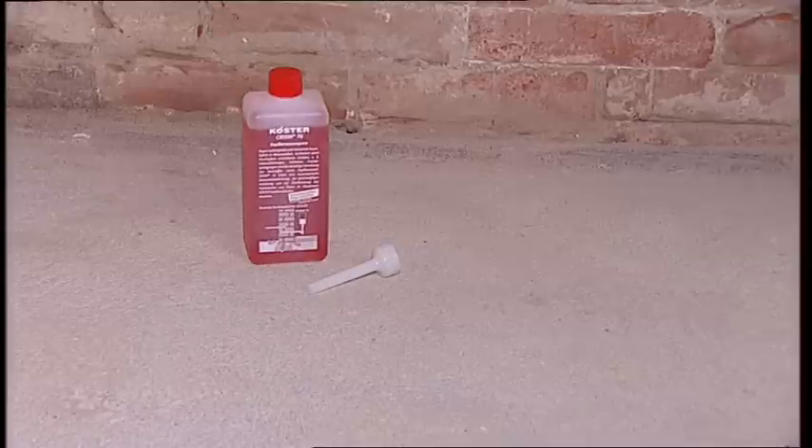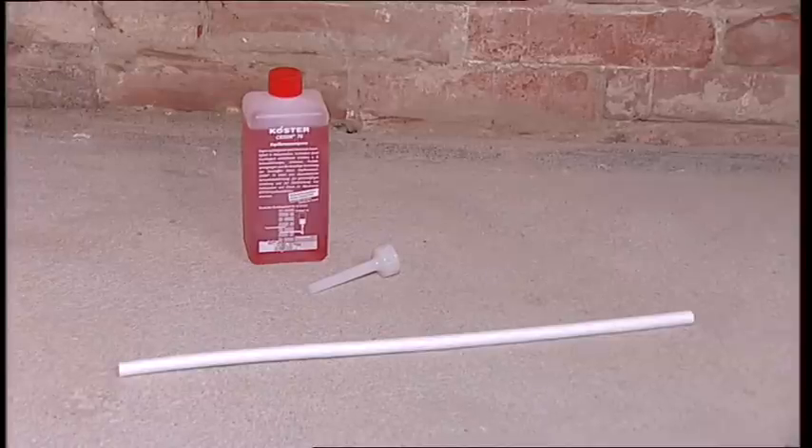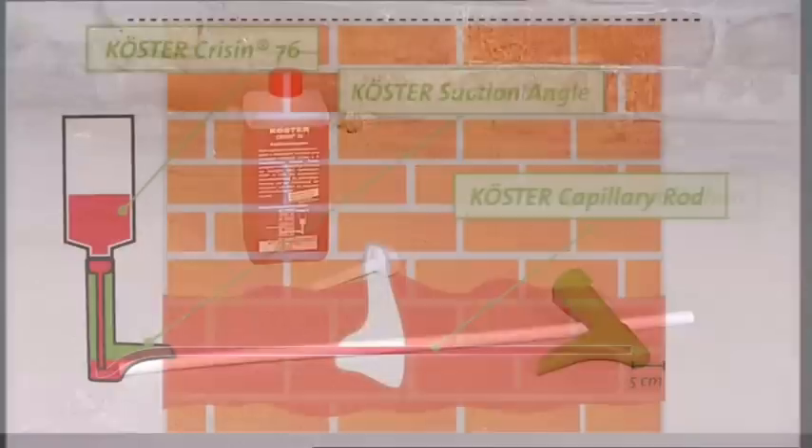Coester Crissin 76 — a low viscosity thin liquid resin that penetrates the wall and makes it water impermeable and repellent. Coester capillary rods for a pressureless injection distribution into the smallest capillary pores. Coester suction angles. The Coester Crissin 76 is applied using the suction angles.